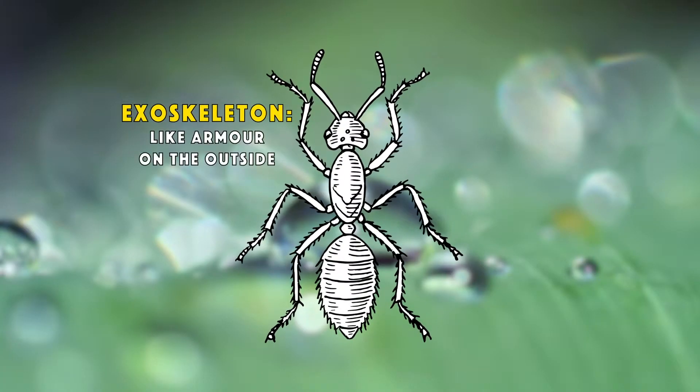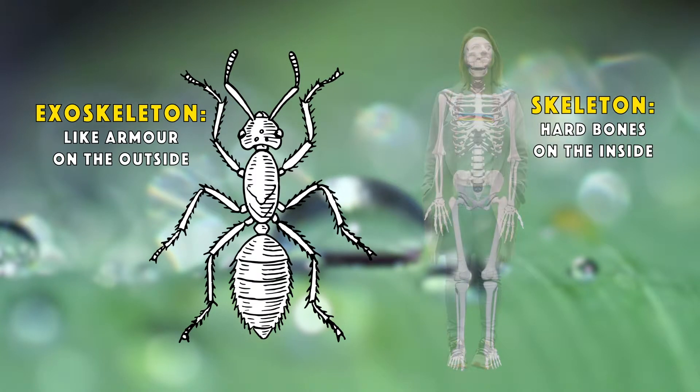Does the animal have an exoskeleton? That's a hard covering on the outside of the body that holds all their organs and body parts together. They don't have bones inside them like we do.